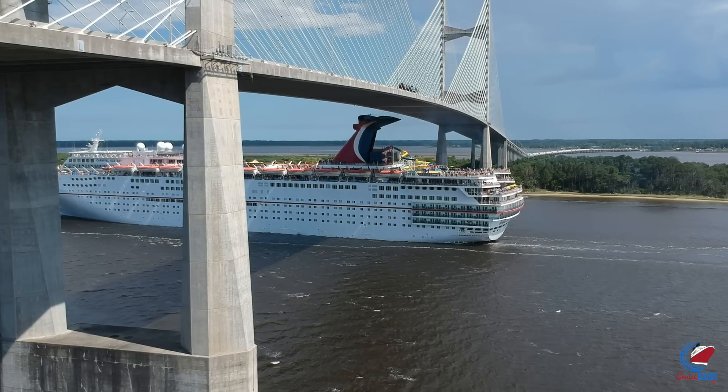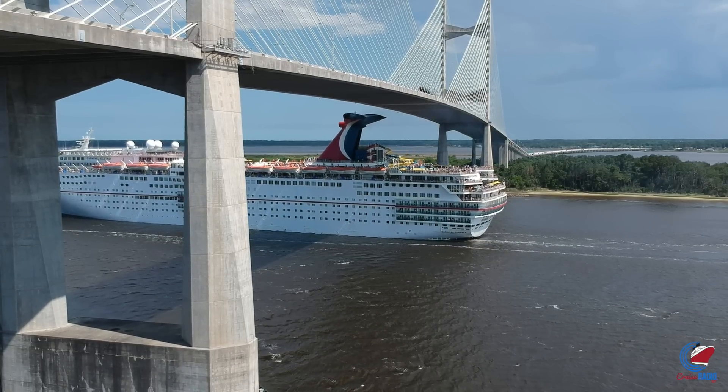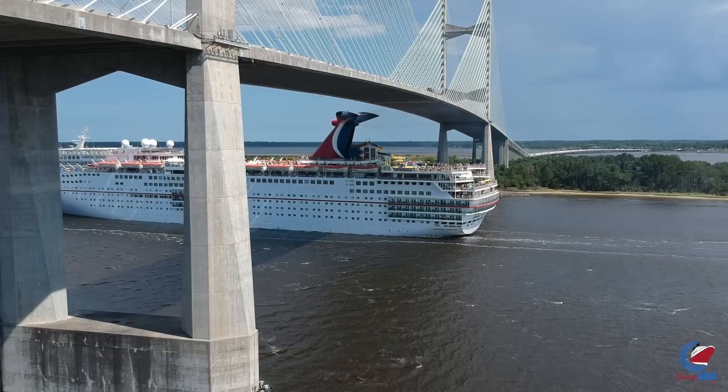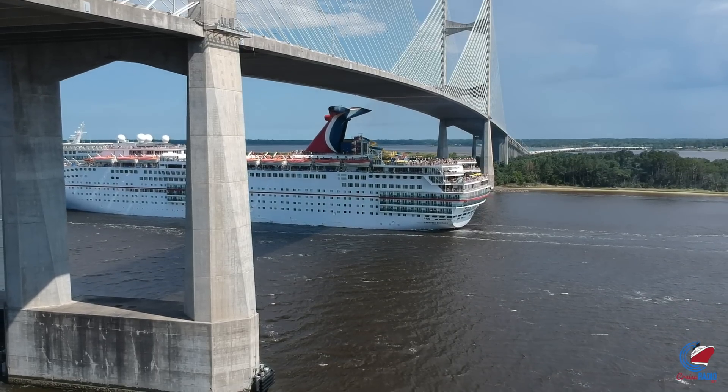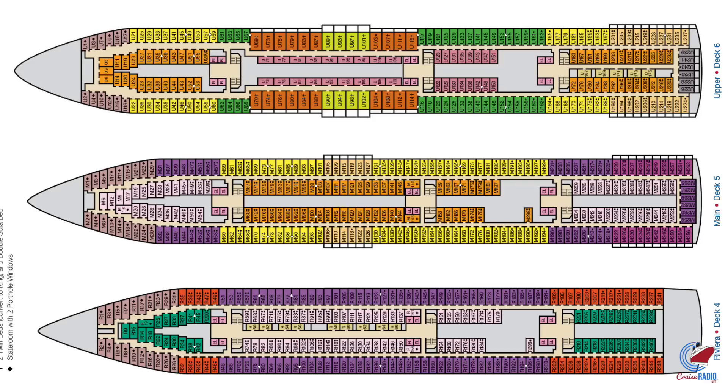Right out of the gate, Ecstasy is an old ship. She was the second Fantasy class ship — the first one being Fantasy in 1990, and then Ecstasy came along in 1991. The ship was last refurbed in 2017, getting the Fun Ship 2.0 enhancements. This ship is a little bit different than the others because decks 1, 2, and 3 are all crew areas, and then the Riviera deck starts on deck number 4.